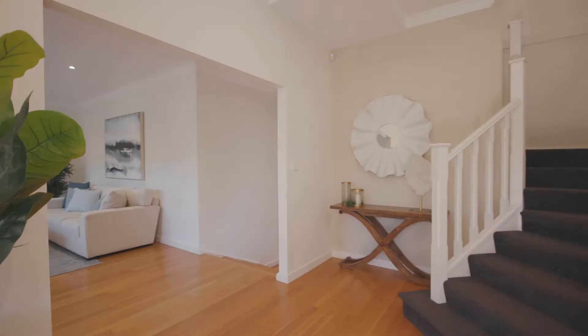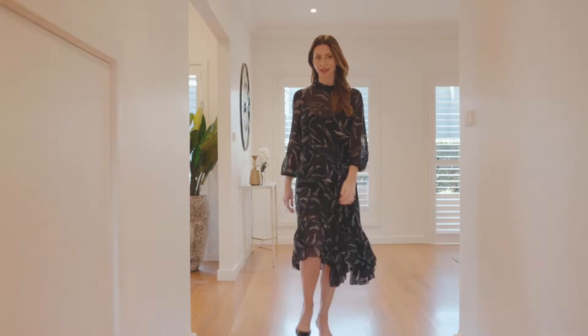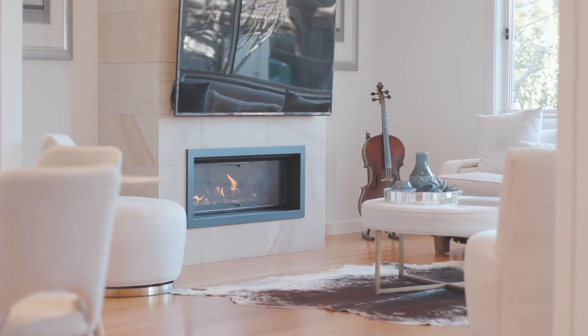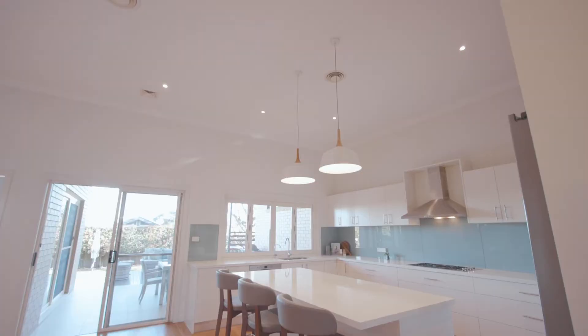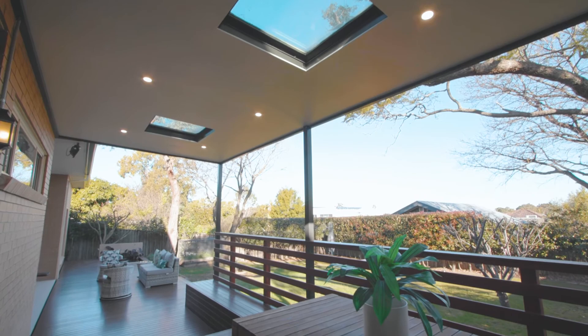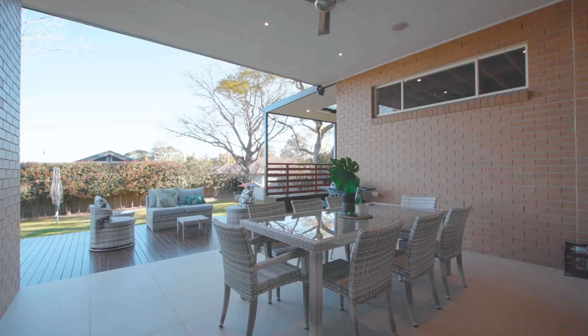The private gated entry, the sun-kissed front lawn — it is an incredible first impression, and inside it just gets better and better. Defined by oversized proportions and soaring ceilings, it presents beautifully, and the recently completed deck at the rear makes it such a fantastic entertainer.